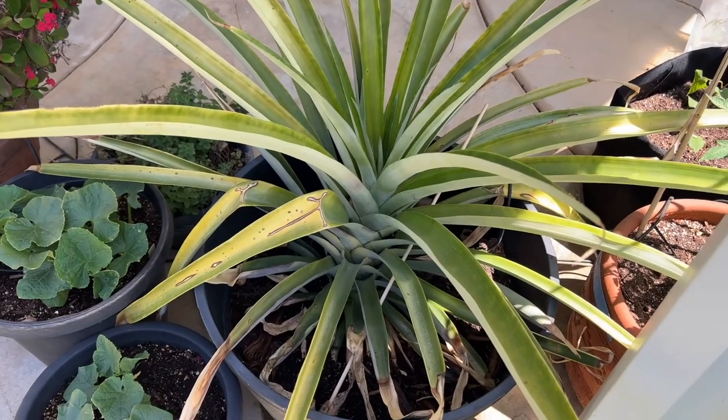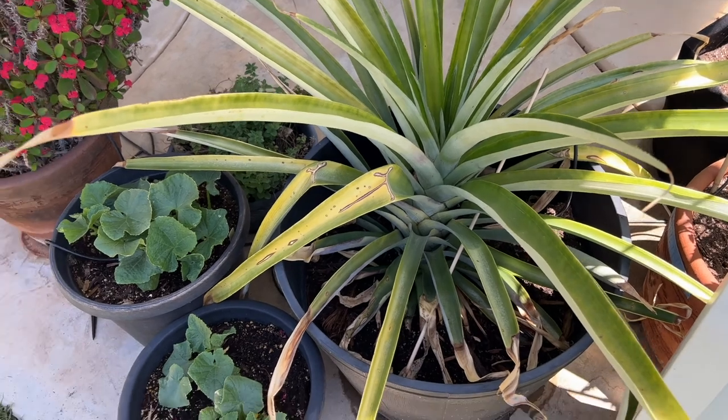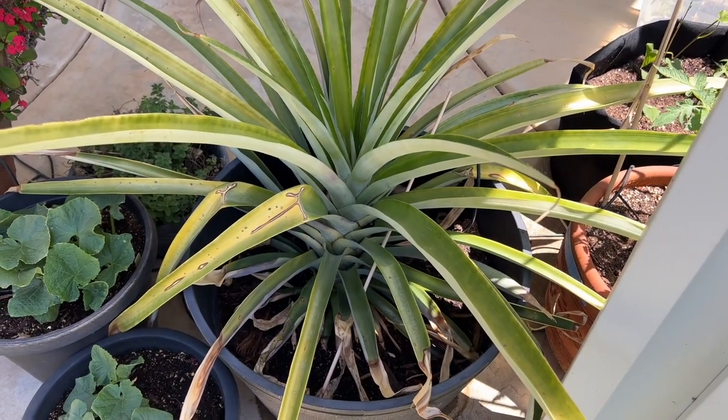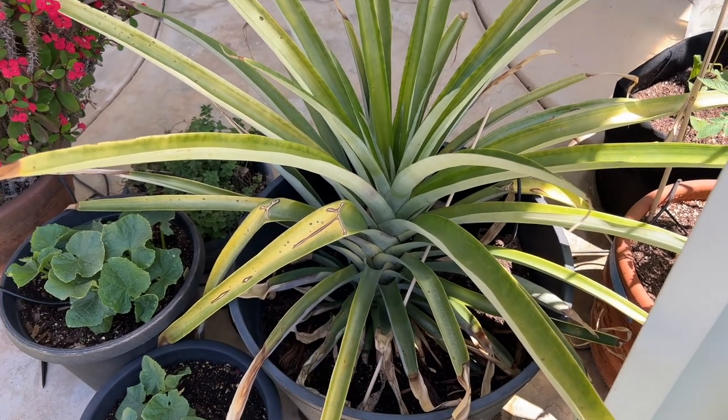This is the pineapple that has been in this pot for almost three years now, and I have never gotten a pineapple from it. I'm doing something wrong.